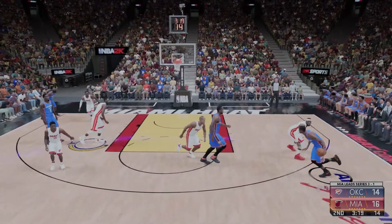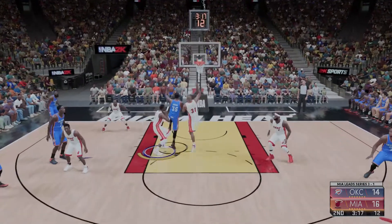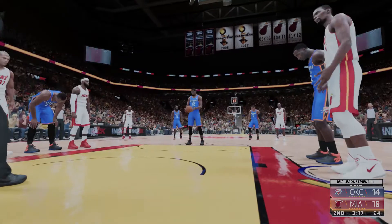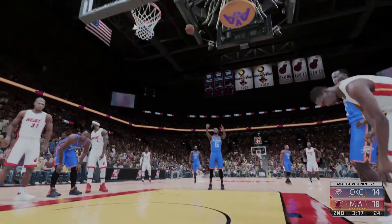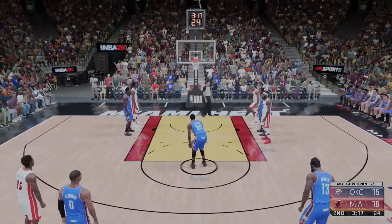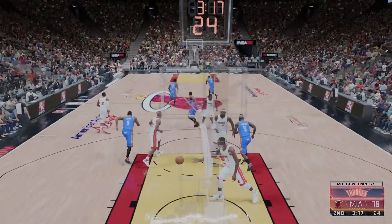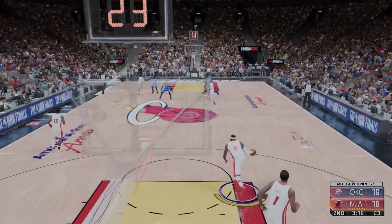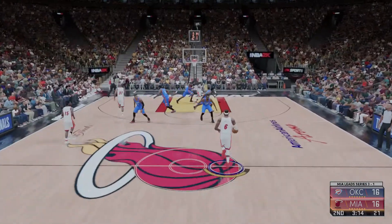Outside Durant, and the call on the shot sends him to the line. That's a tough take there by Durant — he gets off the shot, his finesse coming into play, and he's able to draw the foul as a result. Both free throws good for Durant. Already a very confident player — knocking down those free throws only fuels that.